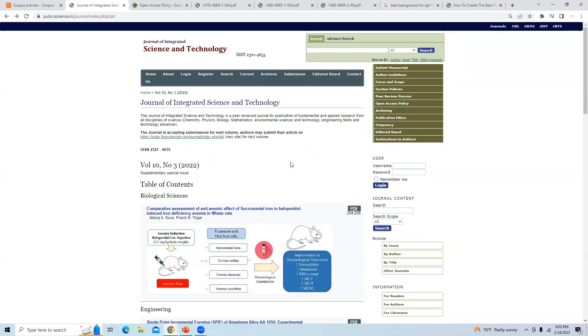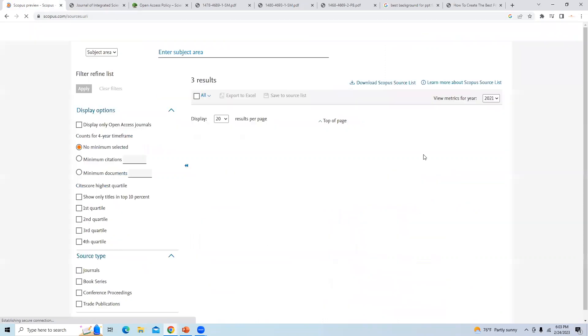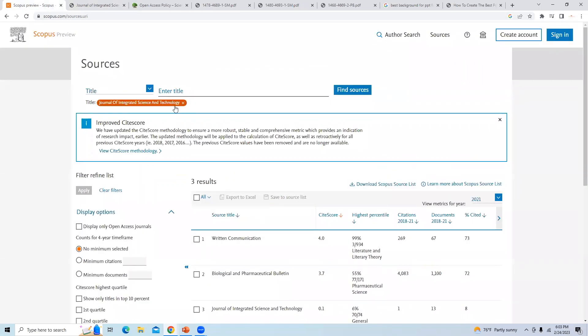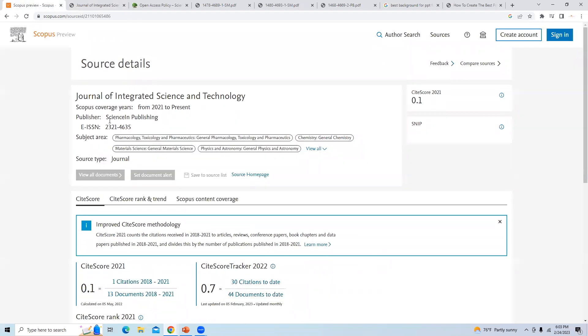First, we will check whether the journal is in Scopus index or not. I will go to the Scopus home page, go to Sources, search by title, and add the title here. This journal is appearing — Journal of Integrated Science and Technology — and it is present in Scopus from 2021 to present.